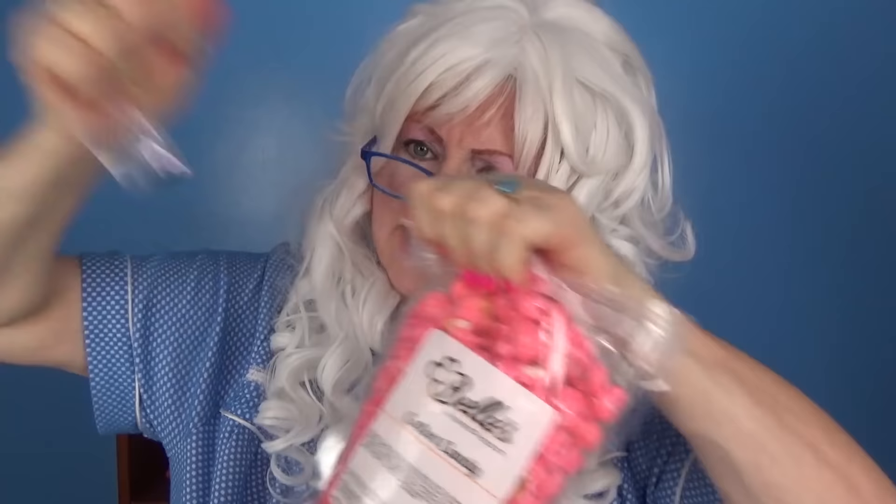It's cotton candy time! Granny's gonna try this cotton candy popcorn. Opens it up and gets a big old handful. It sure is crunchy. It tastes like cotton candy, that's for sure — Granny can't even taste the popcorn in there.